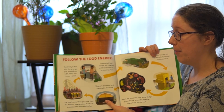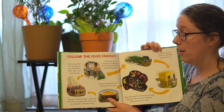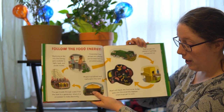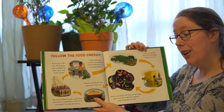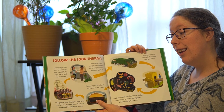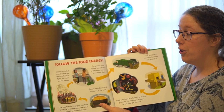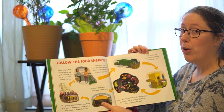Follow the food energy. Composted food scraps are collected and transported to a processing plant. Food scraps are cleaned of garbage and ground up. Mixed with liquid, the food scraps sludge goes into the anaerobic digester, where bugs get to work. Biogas is produced and captured in the tank. The gas travels through a pipe from the tank to a generator, where it is processed to make electricity. Electricity is fed into the energy grid, available to make light, heat, and power homes.